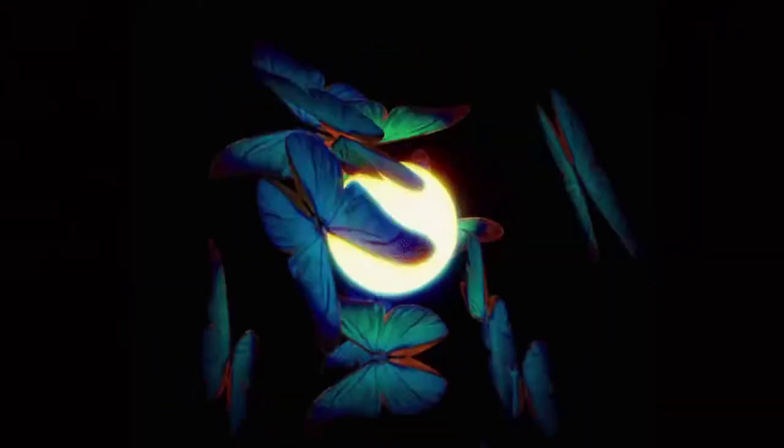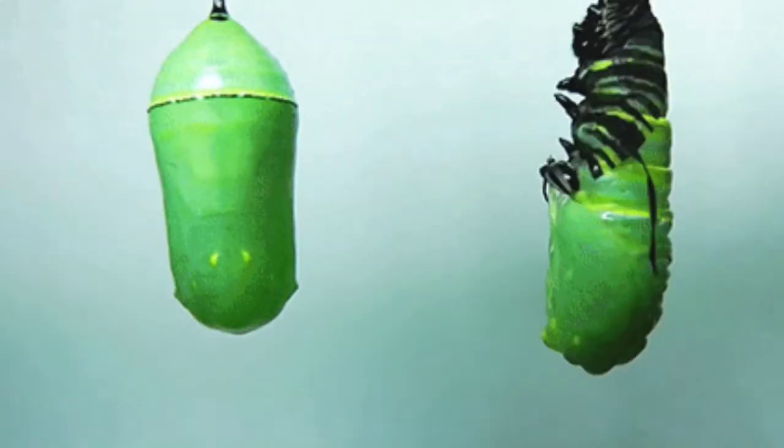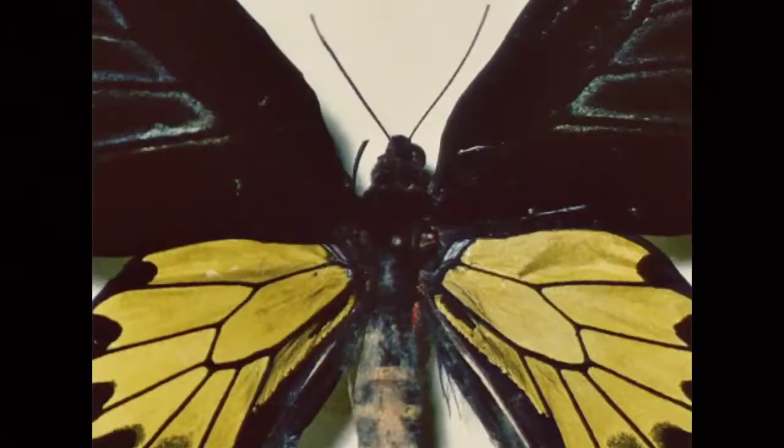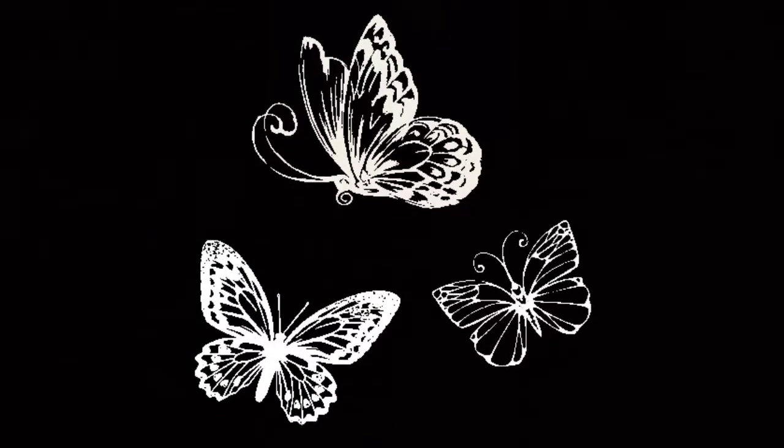Before the female butterfly lays its eggs, it must receive the correct chemical cues from the plants. Some females respond to the green surface by drumming with their feet, which is presumed to wear out the leaf enough for the essential oils to be released. This also assesses the suitability of the plant for laying eggs.